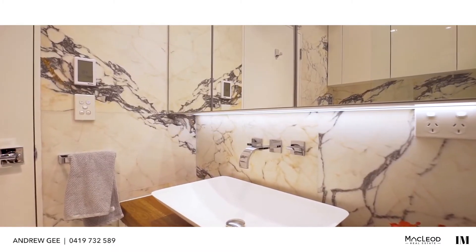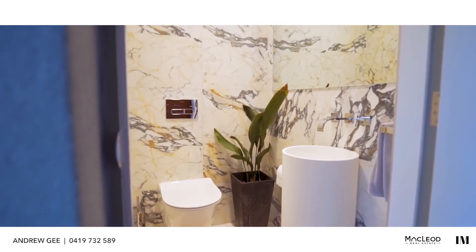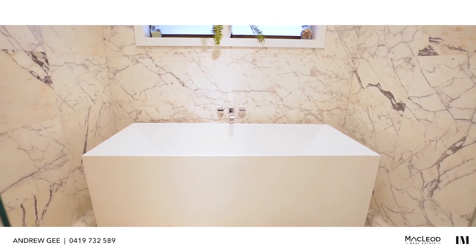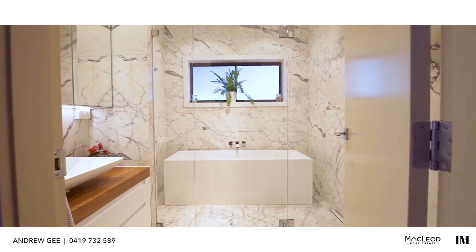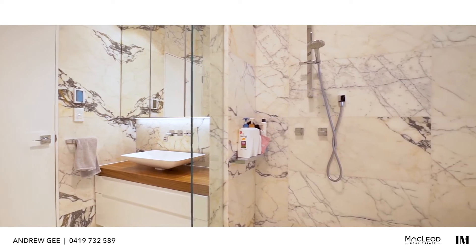There is a second guest bathroom downstairs as well as a separate marble-lined powder room off the alfresco area. Now this is how you do a bathroom. It features luxurious calacatta marble floor to ceiling, as well as a glass-framed wet area with a stone bath and a rain shower.